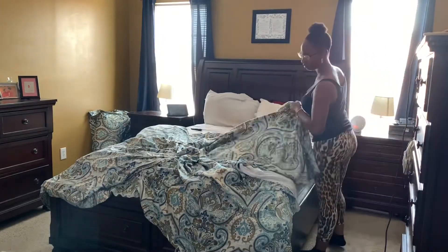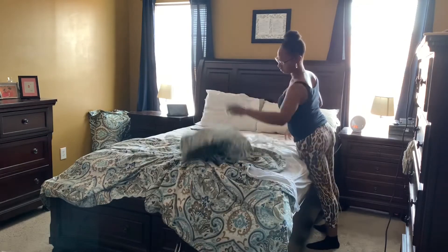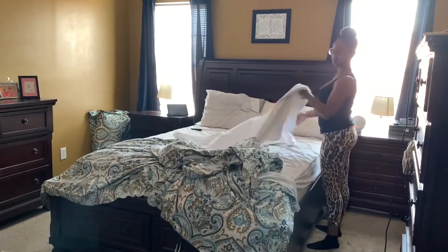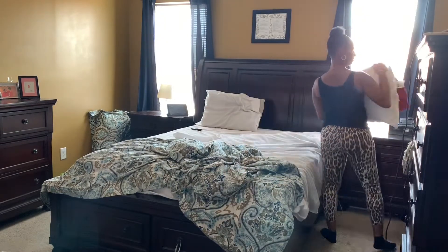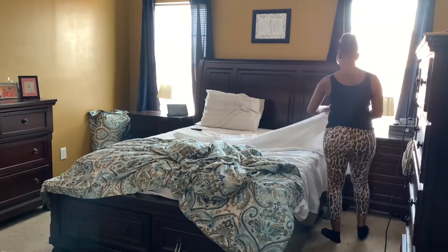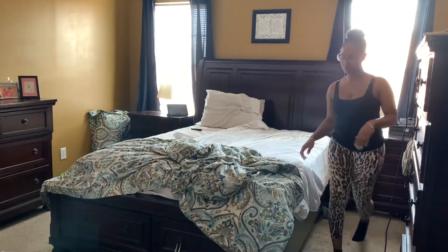Now on to the master bedroom. I'm just making up the bed — no need to redo or wash the linen because I just did that the day before. So the linen is fresh, and I'm just making up the bed, only for me to get right back in it.